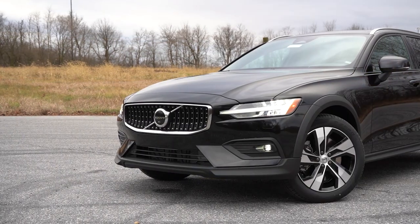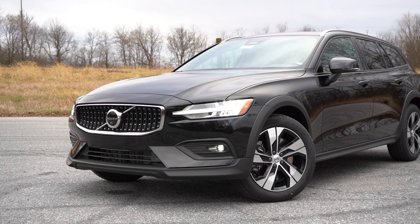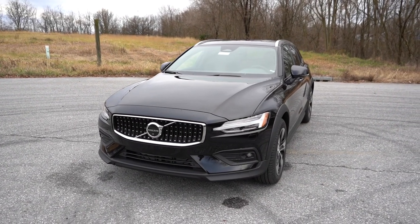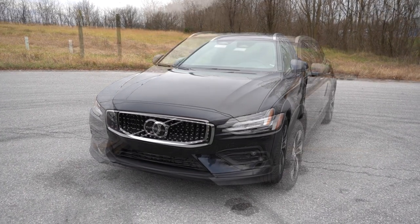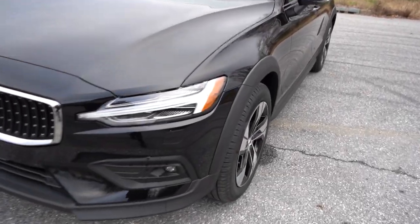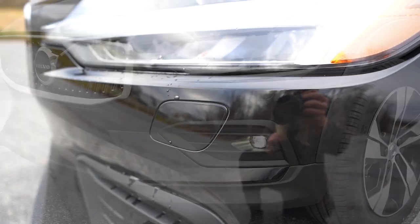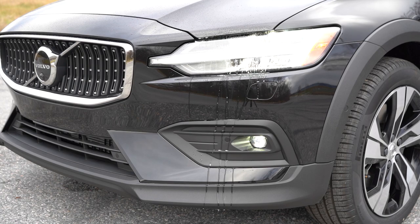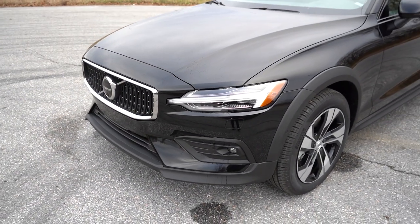LED fog lights down below come standard on both trim levels, and there's a matte black front lip with matte cladding continuing around to the side skirts and the back. One more thing — those little indicators below the headlights are actually headlight washers that pop out and spray the headlights. I already tested it out and it's pretty cool. That rounds out the front end — let's make our way to the side.